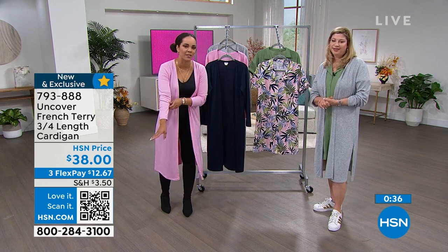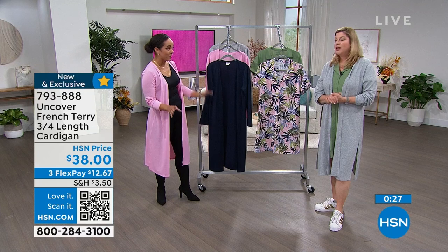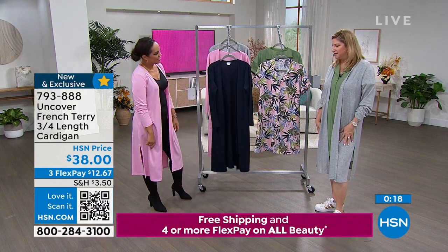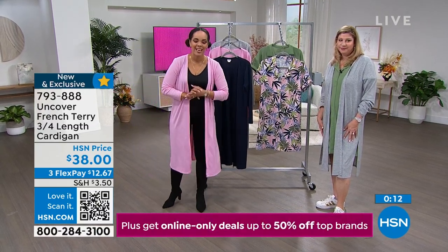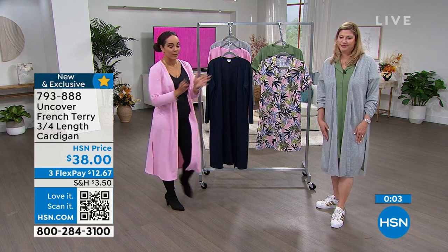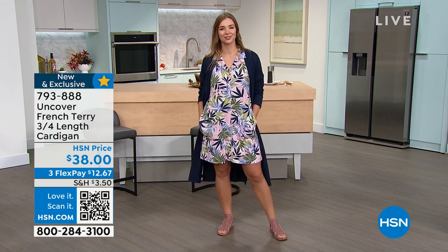These pieces will go a long way in your closet. You can't go wrong with anything you pick up this hour — it's not something you wear once to a cocktail party. You're going to wear this all the time. These are basics, but hardly basic because they're such great quality — designed for real people, everyday wear. 793-888 is your item number. Brand new, exclusive here at HSN, size small to 3X. I love how it pairs with this dress that's coming up right now.